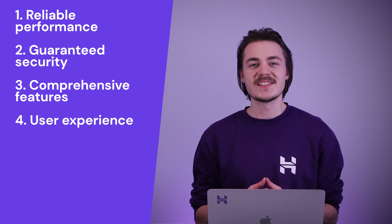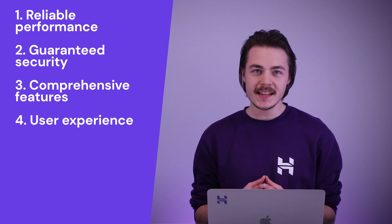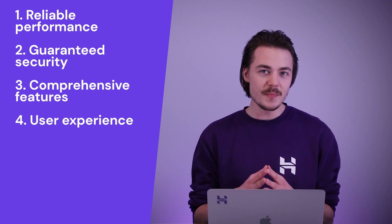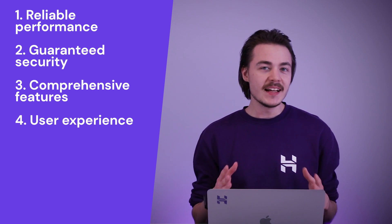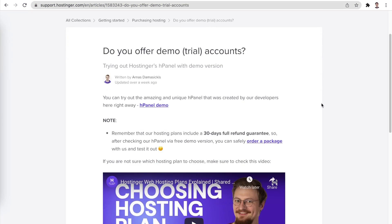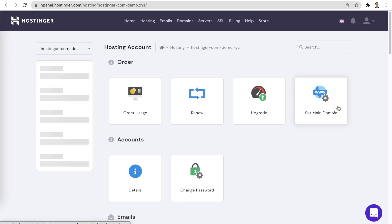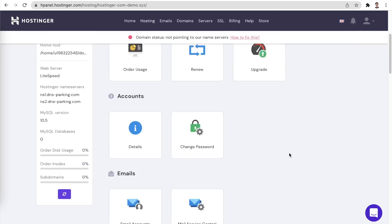Let's continue to user experience. There's a really high chance that you will constantly be interacting with your web hosting provider's control panel to manage your website. That is exactly why it is so important that it's well designed and easy to use. Look for a demo version of the control panel that the host provides so that you can have a first-hand experience of how everything feels.